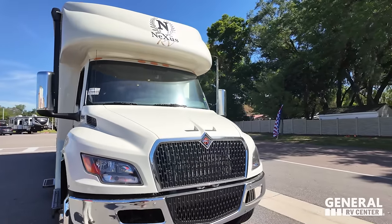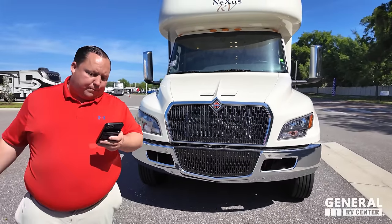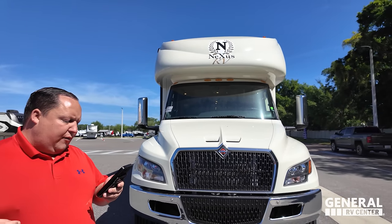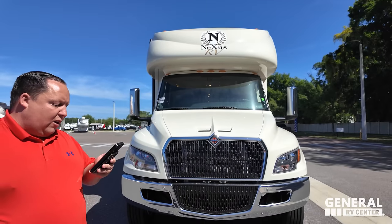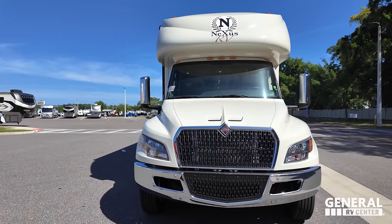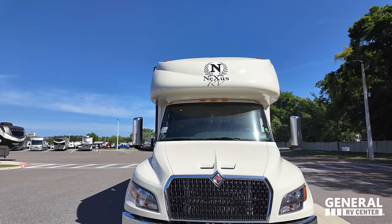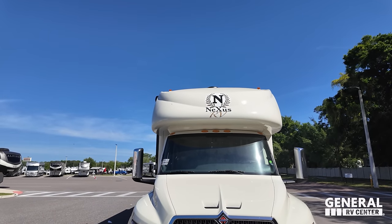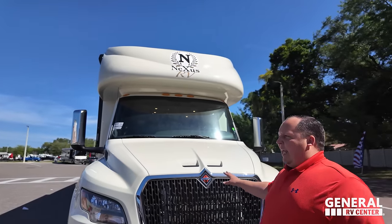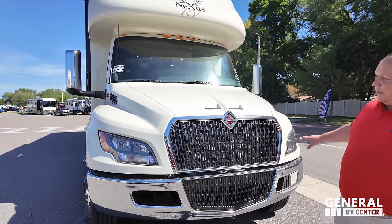The model is the Nexus Ghost 37 DS. The tip-to-tip length is 37 feet. You've got 85 gallons of fresh water, 45 gallons of gray water, 45 gallons of black water. It sits on the International Durastar MV chassis and has an 8,000-watt Onan generator. Of course it's diesel — 360 horsepower with 800 pound-feet of torque, which means you can tow 20,000 pounds with this.